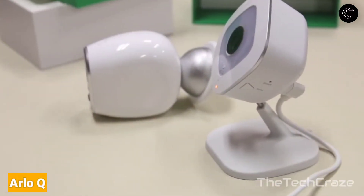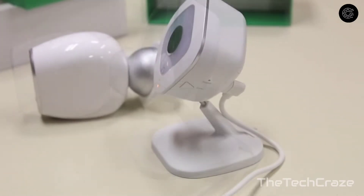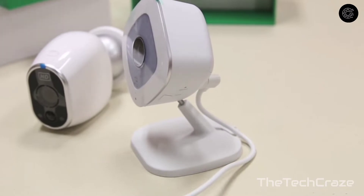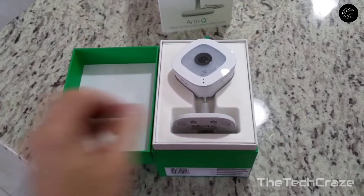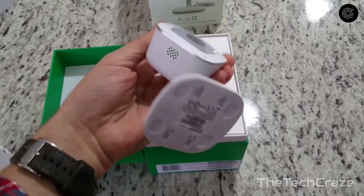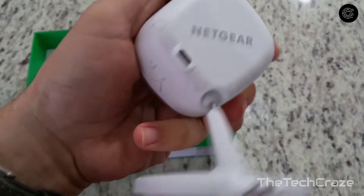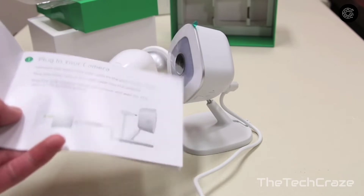Arlo Q: The Arlo Q's 1080p camera boasts excellent video quality both day and night, with accurate motion detection sensors and a flexible scheduling feature. Best of all, you get a week's worth of video storage for free, making it our leading contender among the best home security cameras. It needs to be plugged into a power outlet and isn't waterproof, but it's ideal for monitoring your home's interior. Extended cloud storage plans start at three dollars per month.